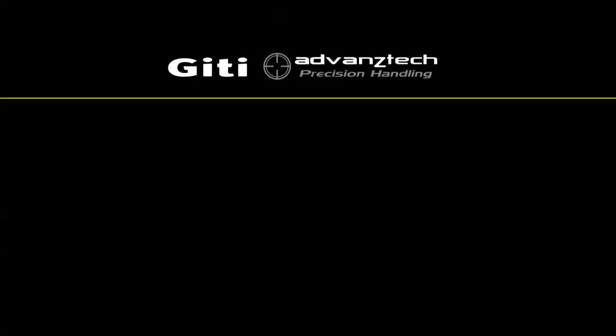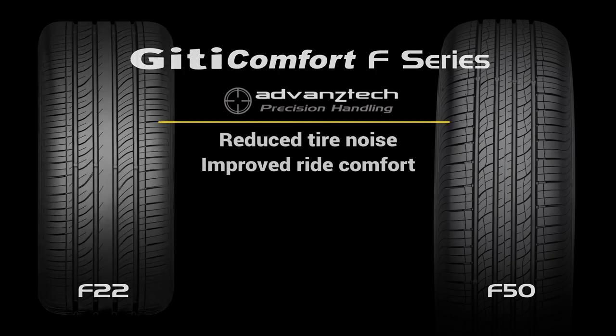GT ADVAN ZTECH — GT noise reduction technology: reduced tire noise, improved ride comfort.